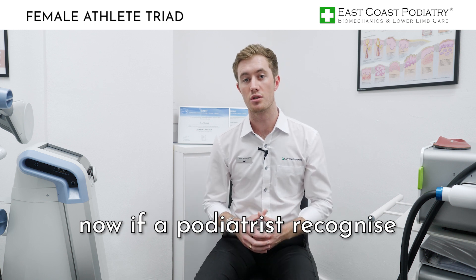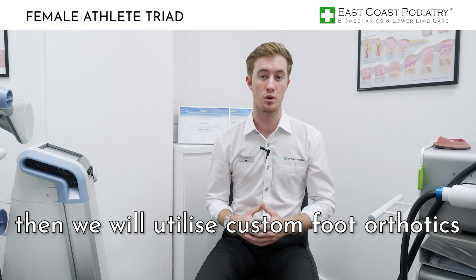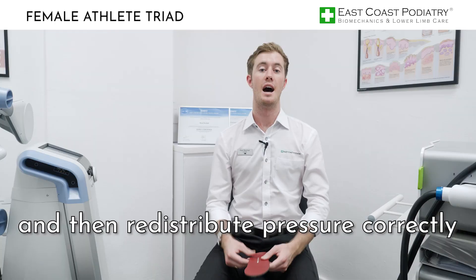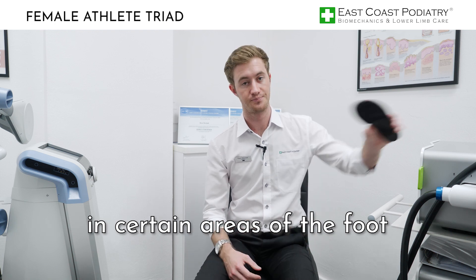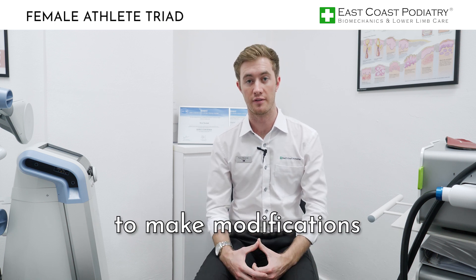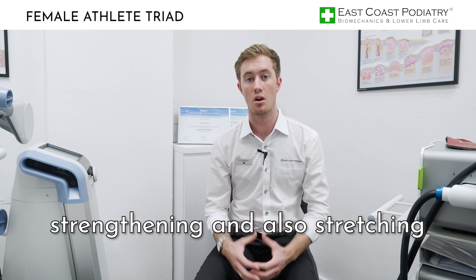If a podiatrist recognizes that a patient is at increased risk of stress fracture due to their foot posture and abnormal pressure redistribution, custom foot orthotics will be utilized. These are prescription medical inserts placed within the footwear to position the foot more ideally and redistribute pressure correctly, reducing excessive force in certain areas of the foot. This will also be addressed with gait retraining, footwear education, and strengthening and stretching of the related structures.